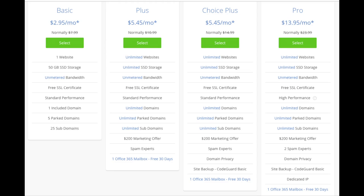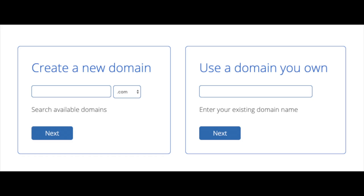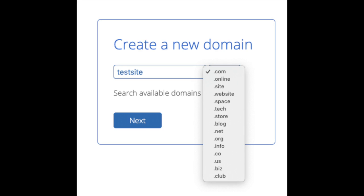I'm going to choose the Basic plan for this tutorial as this is most common. Go ahead and hit the Select button for whichever plan you'd like to use. We are now brought to a domain page where we can choose a domain name completely free, or if you already have a domain name you'd enter it in over on the right. For the new domain you can select if you want it to be a .com, .net, .org, etc. The .com is the most popular domain extension, so I'd recommend going with a .com if you can.